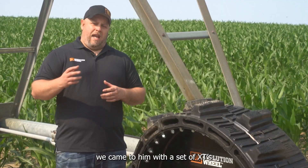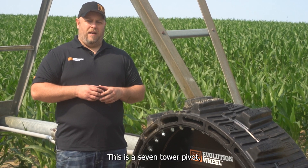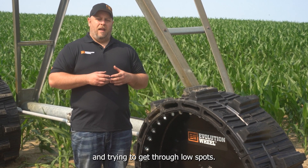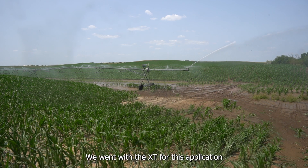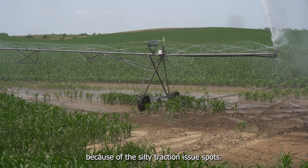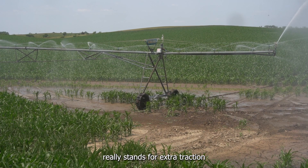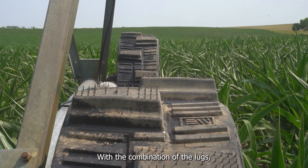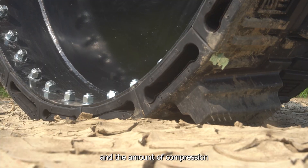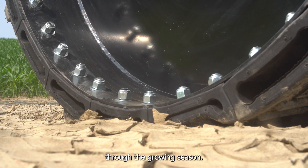So what we did is we came to him with a set of XTs to put onto his pivot. This is a seven-tower pivot. We've got them on the end tower, which is generally the hardest for traction and getting through low spots. We went with the XT for this application because of the hilly ground, the silty traction issue spots, and that XT tire really stands for extra traction or extreme terrain. With the combination of the lugs, the mud-shucking technology that we put in this tire, and the amount of compression that the tire gets, it's really going to help them pull through those hard spots through the growing season.